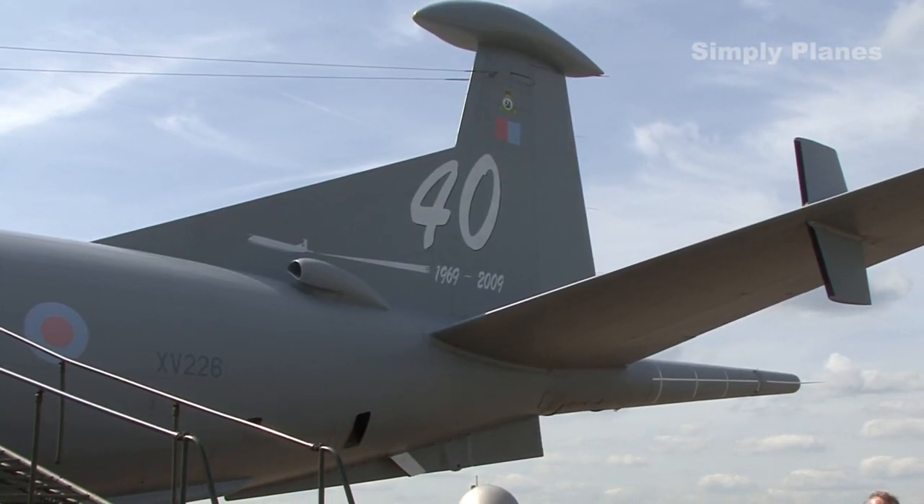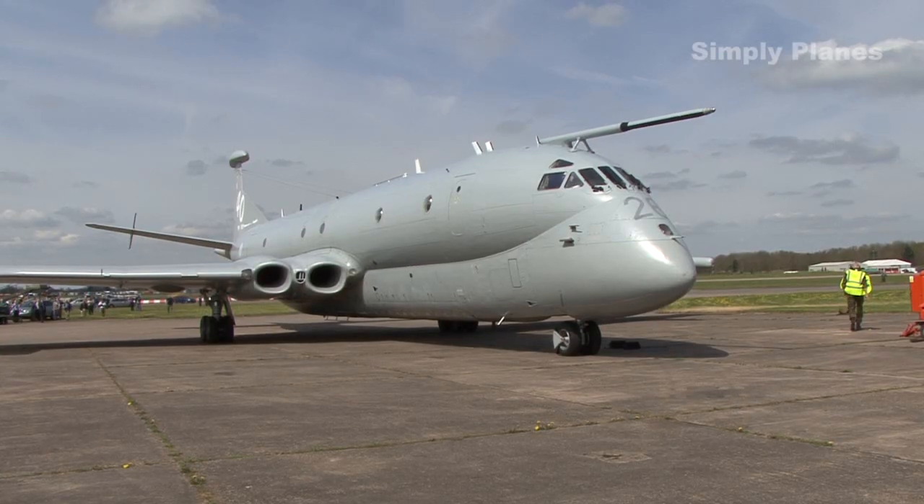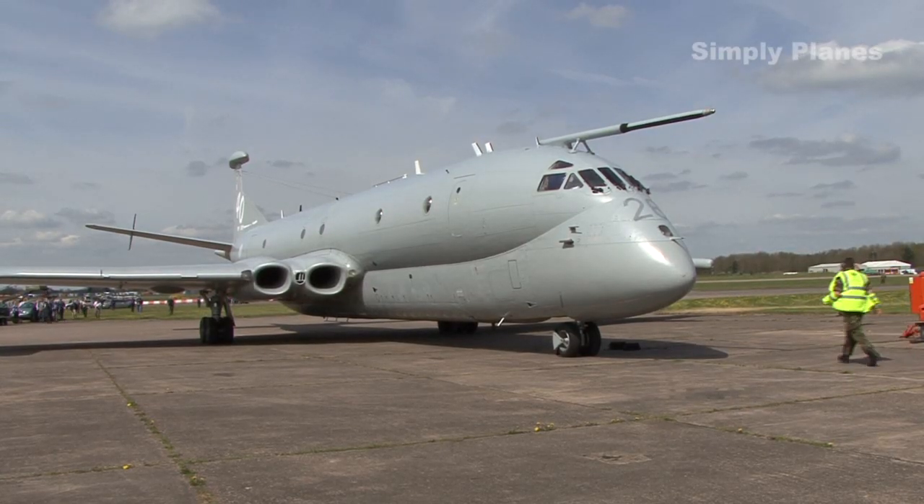We're very impressed with the overall condition of the aircraft. She's certainly been very well maintained and it's very complete. I didn't realise how much gear they'd managed to cram inside the fuselage of what was originally a Comet fuselage, but it's very, very compact and cosy in there.